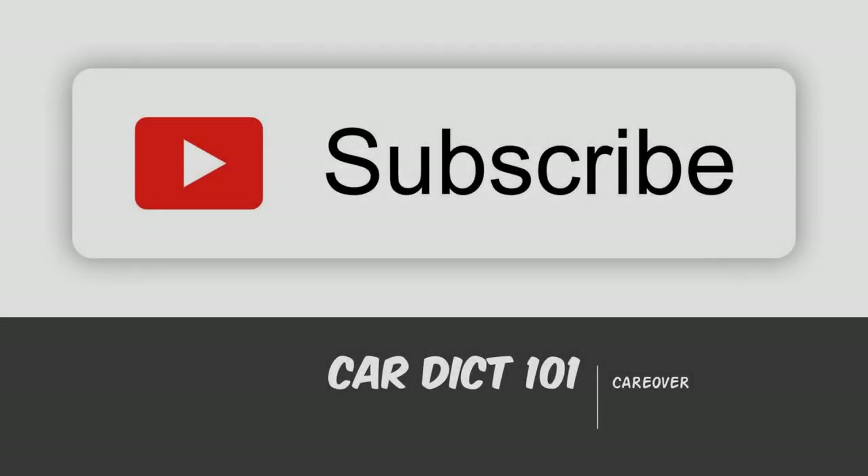Alright guys, that was the end of the video. If you thought my video was trash, go ahead and roast me in the comments. But if you thought my video was good, thanks for watching.